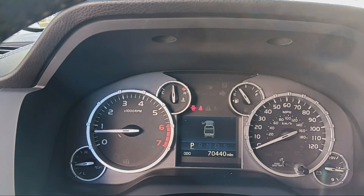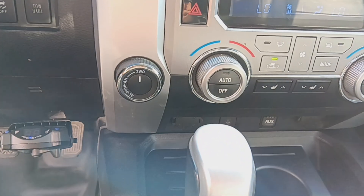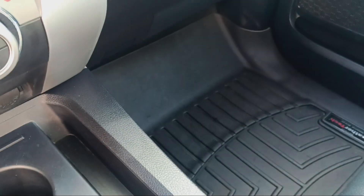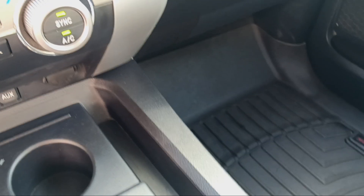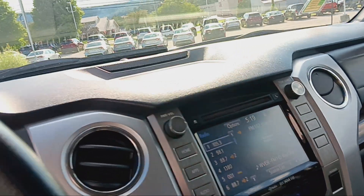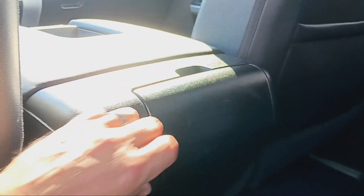Only at the 70,000 mile mark. Auxiliary connection, USB connection, cruise control. All-weather floor mats. Tons of space in the center console. Electric seats. Lots of space in the back as well. Cup holders and a charging station.